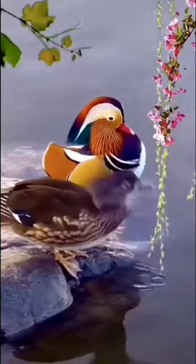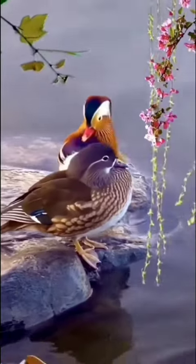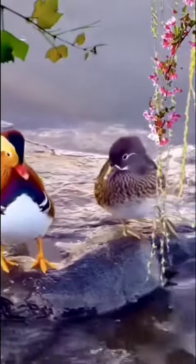Only the male of its species has this unique coloring. The female is a much duller gray color with a white stripe running from her eyes and a white spotted breast.